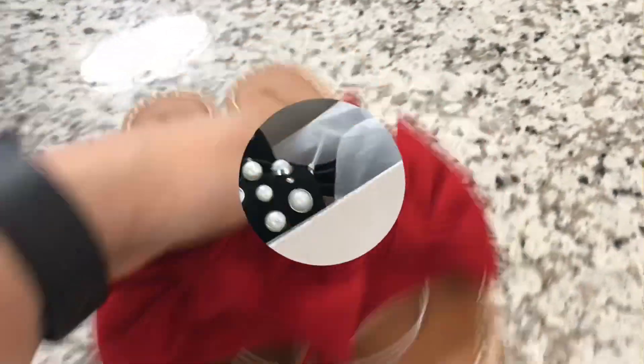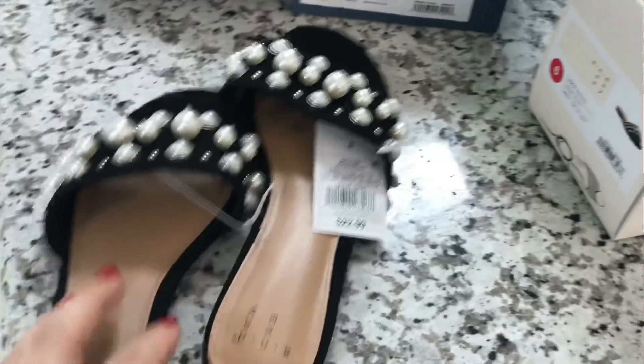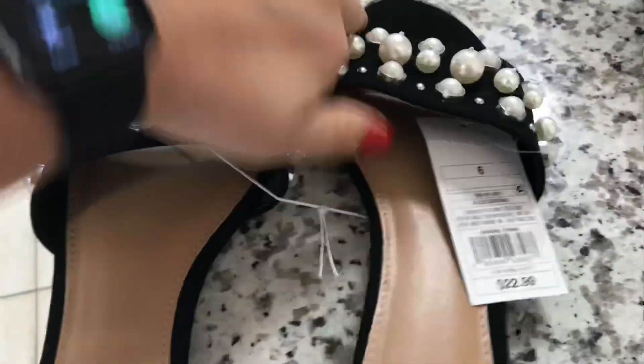I really like the big bow. Let's try them on. I just really love all these pearls.